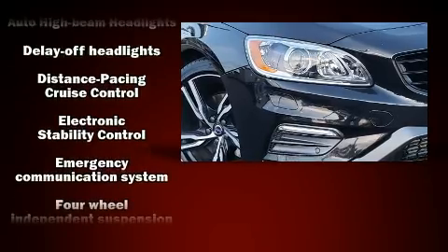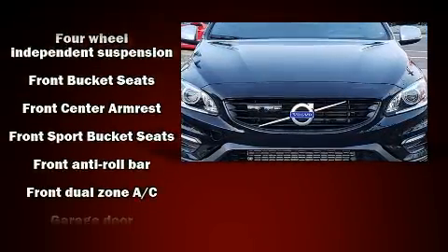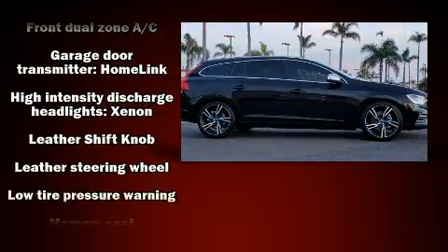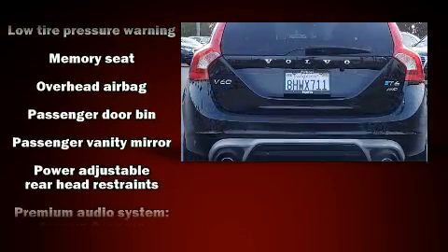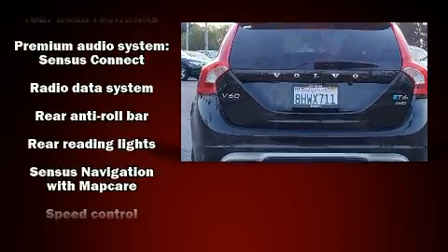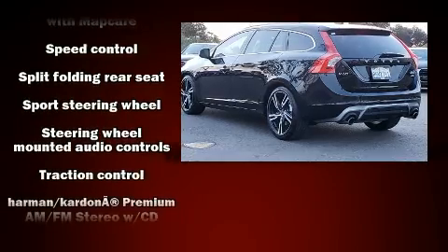A premium sound system drives 12 speakers, providing you and your passengers a sensational audio experience. Volvo also prioritized safety and security by including front and side impact airbags, a security system, and four-wheel disc brakes with ABS.